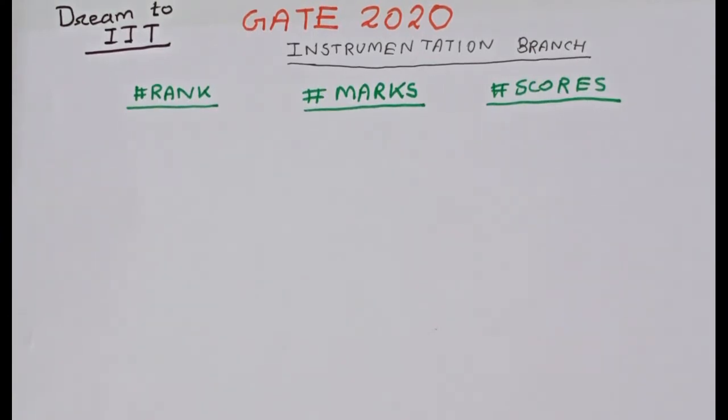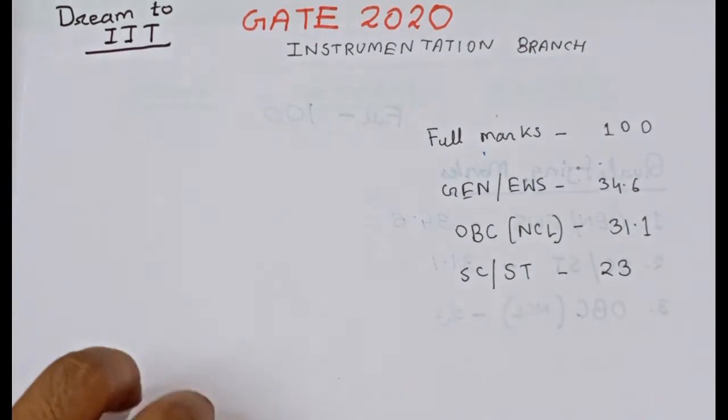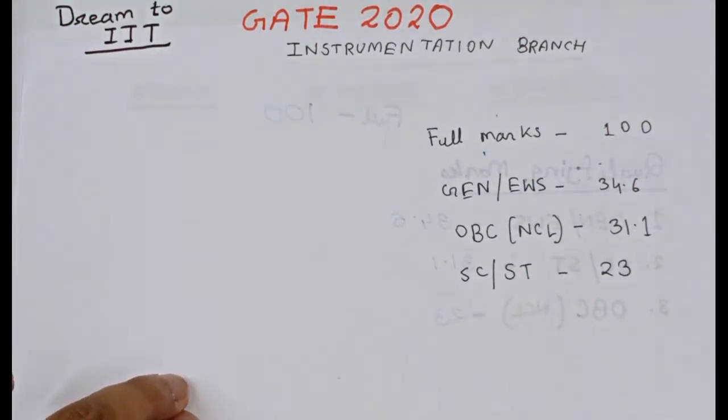Welcome all to my channel Dream2IIT. In this video I am going to give you some information regarding the Instrumentation branch for this year, that is 2020 — the rank versus marks versus score. The full marks in GATE Instrumentation is 100.